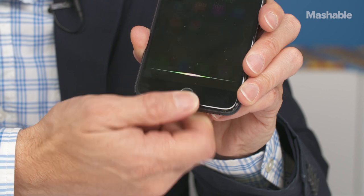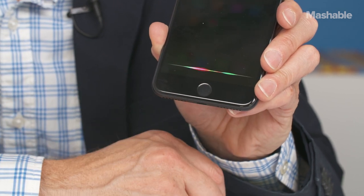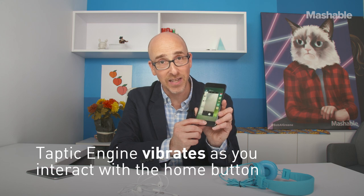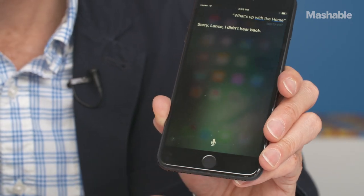The Touch ID home button has been replaced by a button that doesn't move. Underneath is the Taptic Engine, which will make your finger believe it is pressing down the button when that's not really happening — but it feels just like it is.